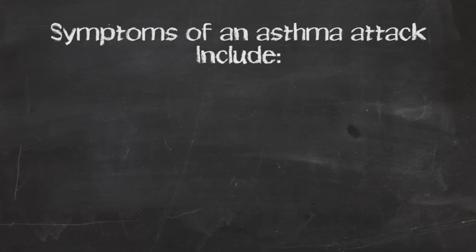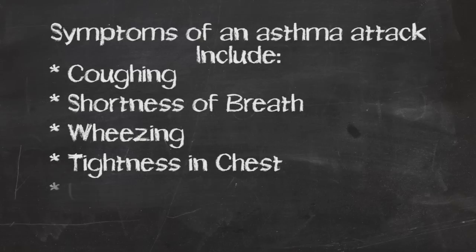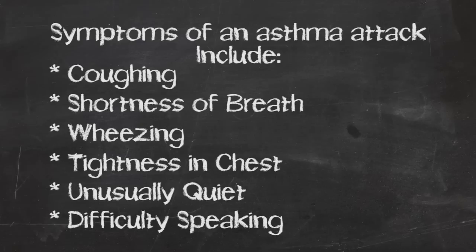When somebody is having an asthma attack, they are finding it difficult to breathe because they are striving for oxygen and it's not there for them — oxygen exchange is being interfered with. The symptoms include coughing, shortness of breath, wheezing, tightness in the chest, being unusually quiet, and difficulty speaking in full sentences.